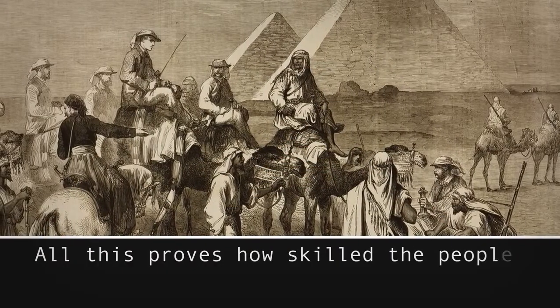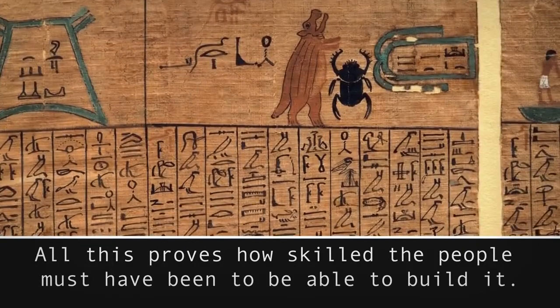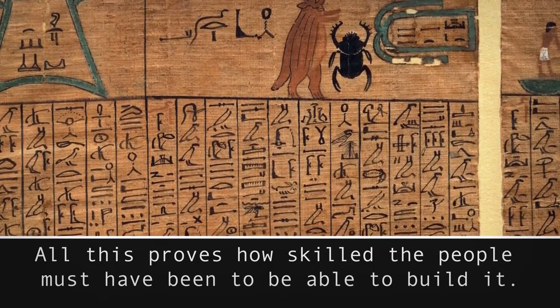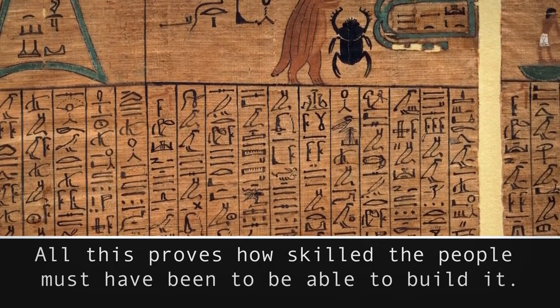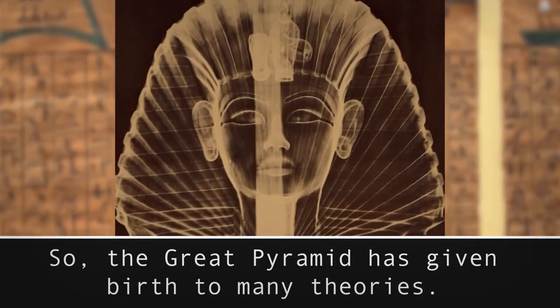All this proves how skilled the people must have been to be able to build it. Some scientists who lived centuries after them, and some people today, still refuse to believe the ancient civilizations were that smart and talented. So the Great Pyramid has given birth to many theories about how and for what it was constructed.